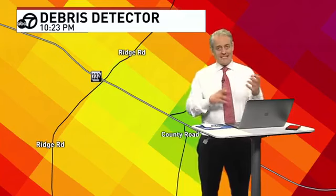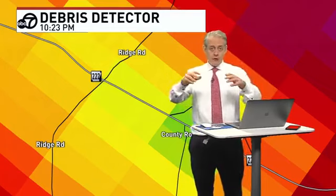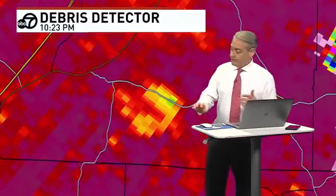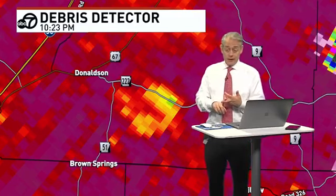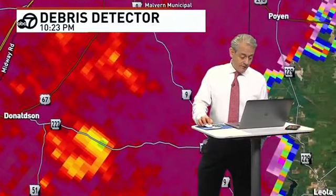When I zoom out, you see the reds and purples — just raindrops, all the same size. But here it's seeing objects from the radar that are different sizes. That's telling us that's limbs, branches, hopefully not people's houses. It could be. It's picking up things of different sizes. That's one of the great advances of Doppler radar — to be able to find these things in the sky and warn everybody ahead of what's coming.